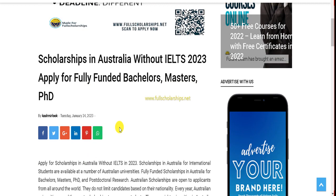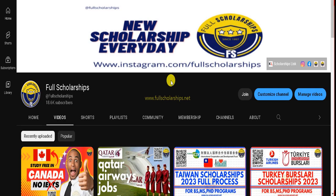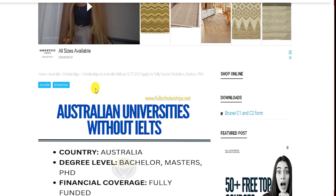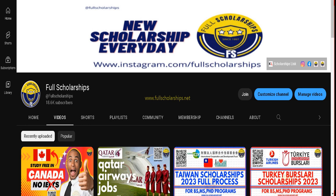We will show you the full process for this scholarship. Before that, please subscribe to our YouTube channel Full Scholarships and follow us on our Instagram page as well — you can find us at Full Scholarships. The link for this Australian university scholarship without IELTS is also given in the YouTube video description.